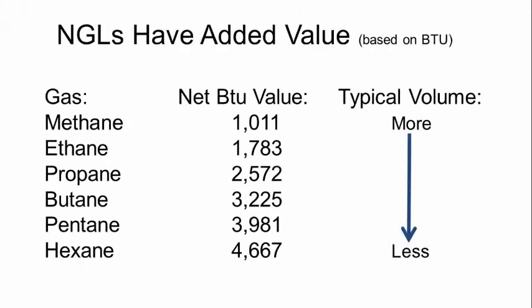Natural gas liquids have added value based on BTU. BTU stands for British Thermal Unit — one BTU equals approximately lighting one match and letting it burn to the bottom. Methane, our dry gas, has about 1,000 BTUs, where ethane is about 1,800 BTUs. As those hydrocarbons get heavier, they contain more BTUs. You'll also note that the typical volume out of a well in the Appalachian Basin wet gas region contains more methane than ethane, more ethane than propane, etc. Lighter gases tend to be produced more often than heavier gases.